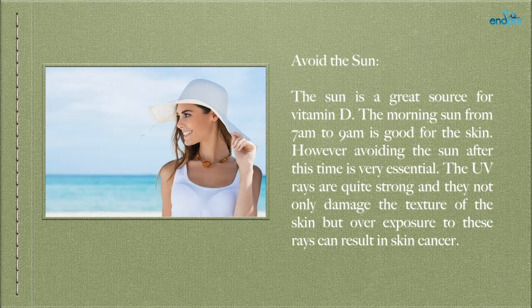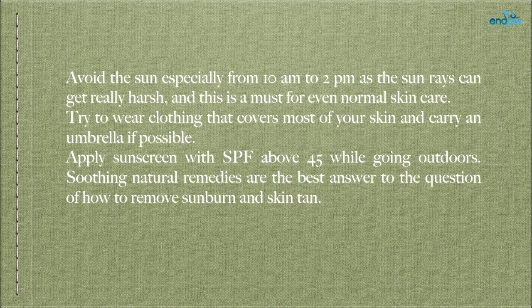Avoid the sun. The sun is a great source for vitamin D; the morning sun from 7am to 9am is good for the skin. However, avoiding the sun after this time is very essential. The UV rays are quite strong and not only damage the texture of the skin, but overexposure can result in skin cancer. Avoid the sun especially from 10am to 2pm. Try to wear clothing that covers most of your skin and carry an umbrella if possible. Apply sunscreen with SPF above 45 while going outdoors.